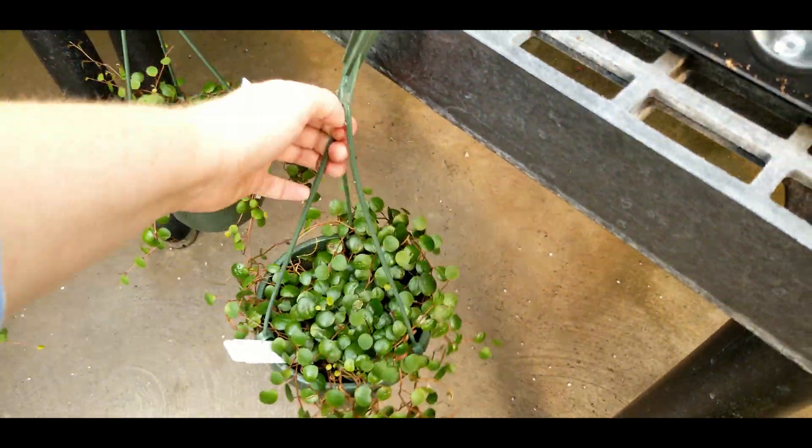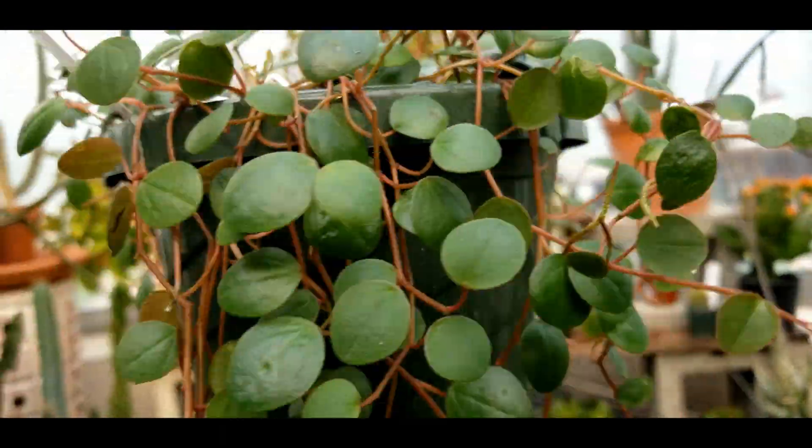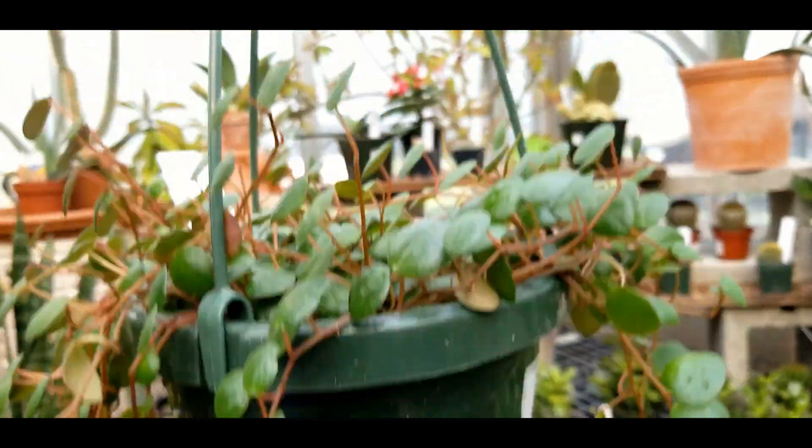This is a new one — this is a peperomia pepper spot, similar to the ruby cascade. Twenty-six bucks.